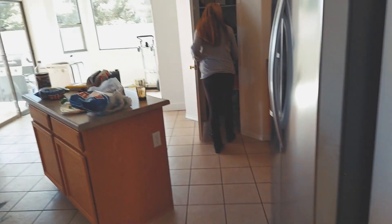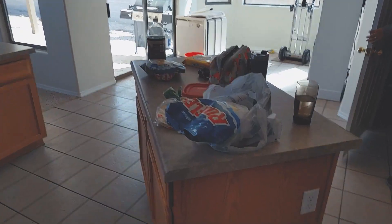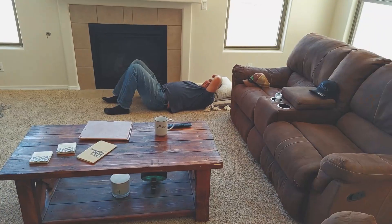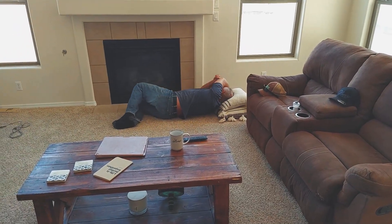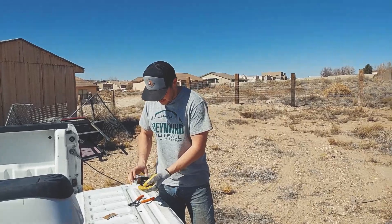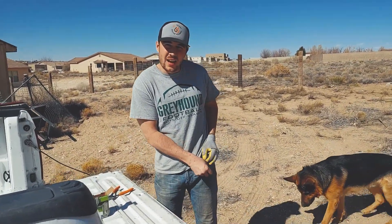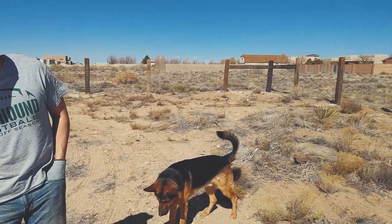We just finished up lunch here, had to go to Lowe's and get some more stuff. Thanks for bringing lunch. So right now we're halfway through. We're going to secure this next fence line, that pole right there.